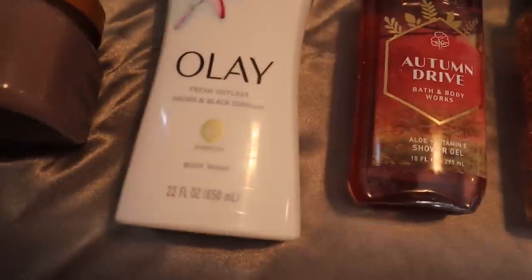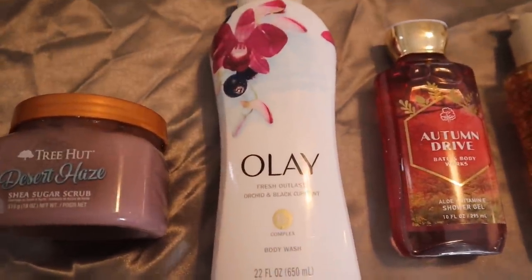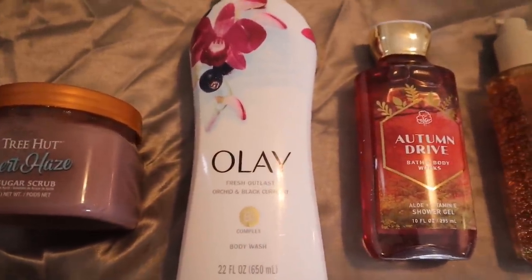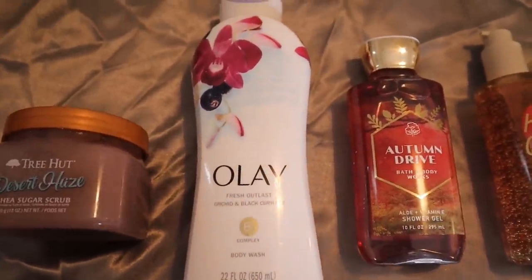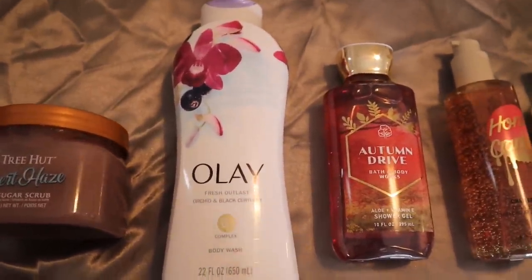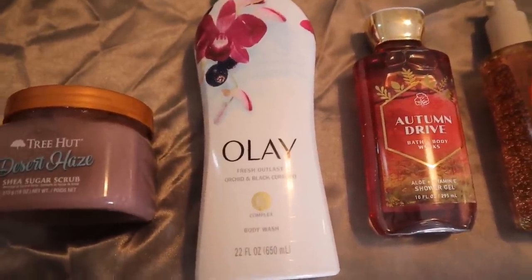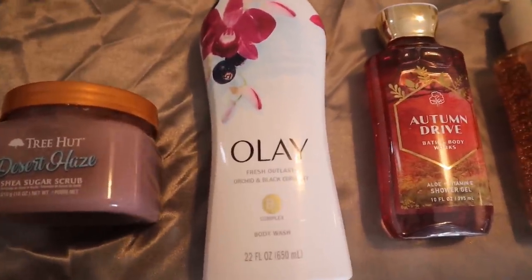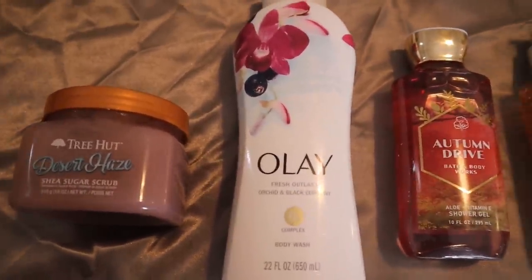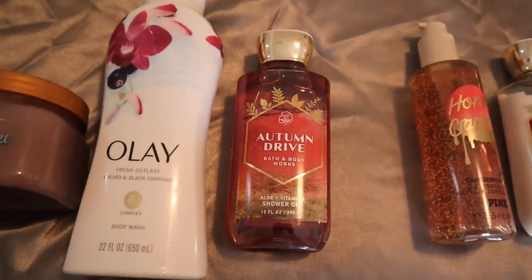Then I follow up with my Orchid and Black Currant body wash from Olé. I love to layer this with any fruity, heavy, deep scent, especially for fall when I'm going for more of a deeper, sexy, mysterious type of body care routine. I think it smells so sexy — it's perfect for date night, perfect for evenings out. It just smells sophisticated and womanly.